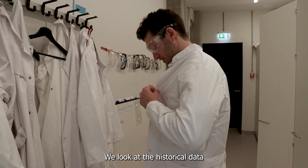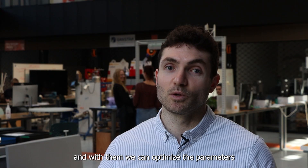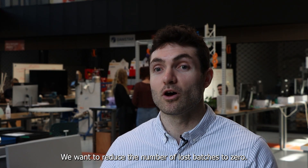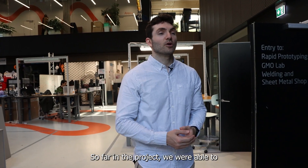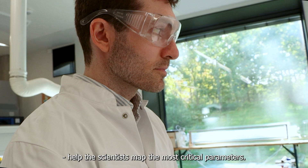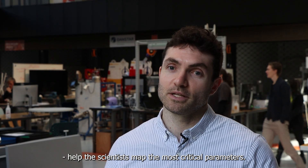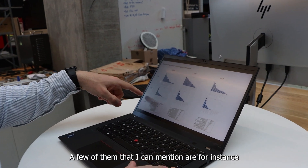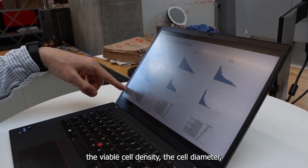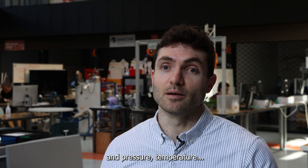We look at the historical data and with it we can optimize the parameters. We want to reduce to zero the number of lost batches. So far in the project we were able to optimize the final yield and help the production scientists map the most critical parameters. A few that I can mention are the viable cell density, the cell diameter, pressure, and temperature.